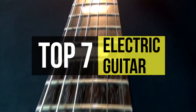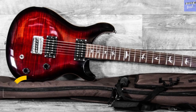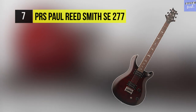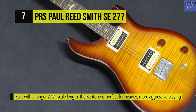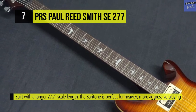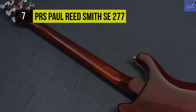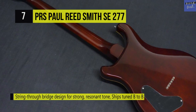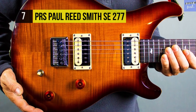The PRS Paul Reed Smith SE277 is built with a longer 27.7-inch scale length. The SE277 baritone is perfect for more substantial, more aggressive guitar playing. It has a PRS design plate-style hardtail bridge that delivers solid tuning stability in a low-profile design that feels comfortable to your picking hand. This electric guitar provides remarkable clarity and extended high and low ends, allowing it to handle blues and funk with flair. Additional appointments include a string-through bridge design for a robust and resonant tone. It comes with a mahogany and maple body that produces a solid sound with tight accuracy.